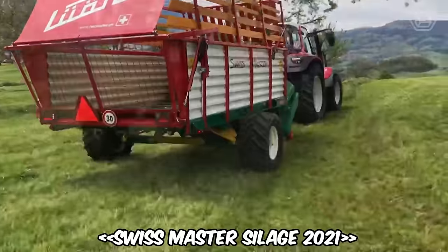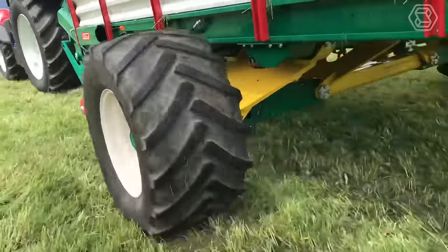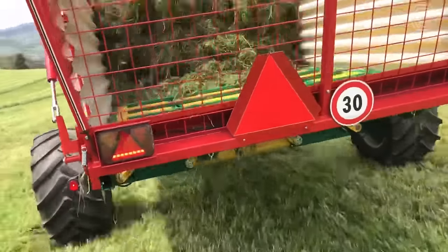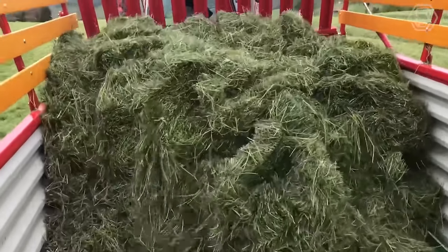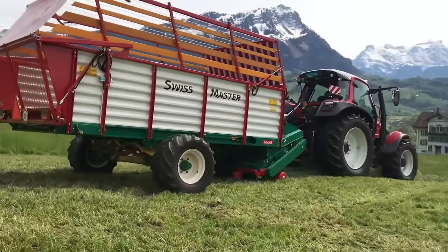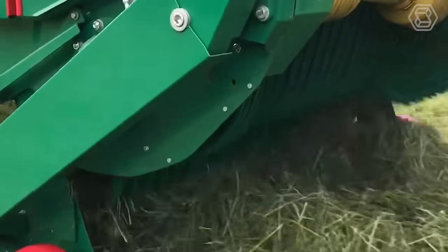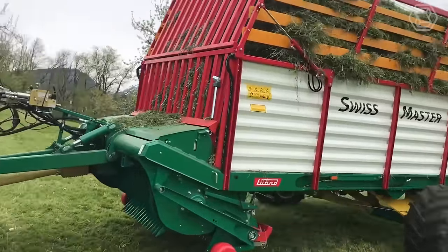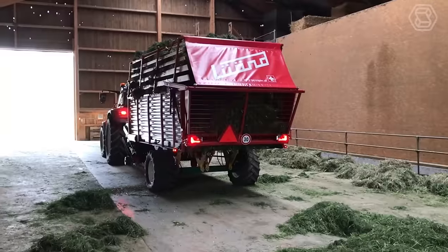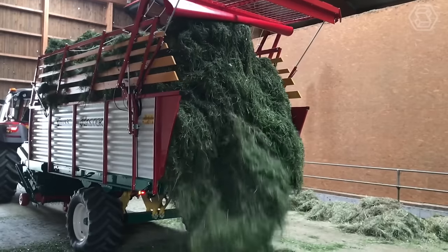And now for the Swiss Master Silage 2021. With the proven 75 or 84-inch pickup width, the steerable 5-row pickup, and the 4-row tandem system, together with the automatic articulated drawbar, a clean pickup of the forage is guaranteed. The dry forage capacity is up to 35 cubic meters. Thanks to the straight body walls, wide scraper bottom, and pipe opening, a massive load can be unloaded quickly for exceptional speed and efficiency.